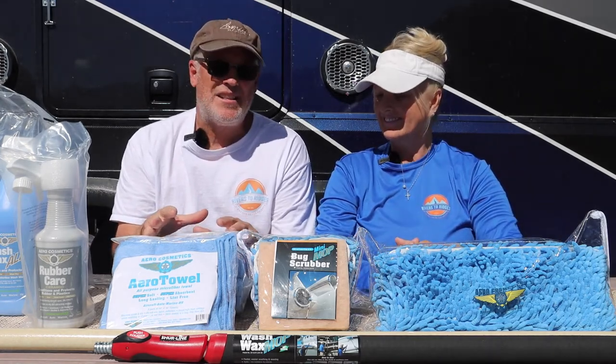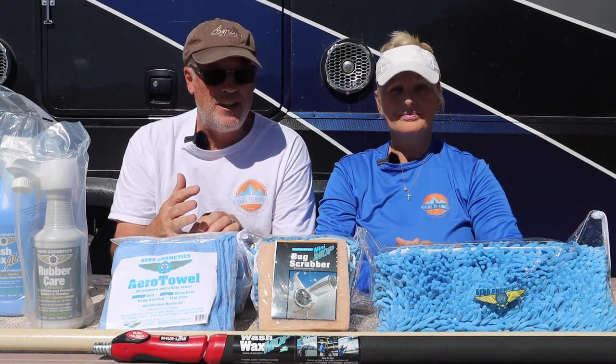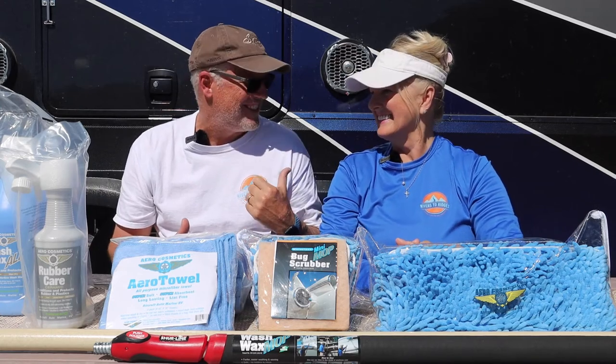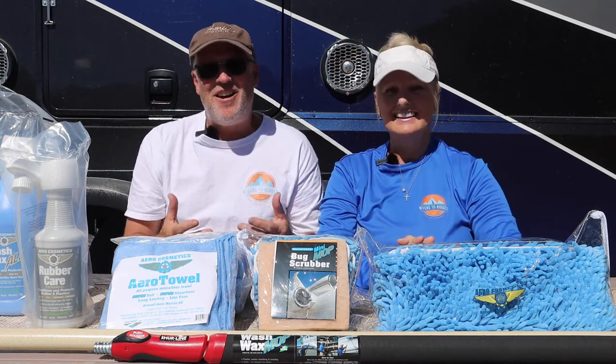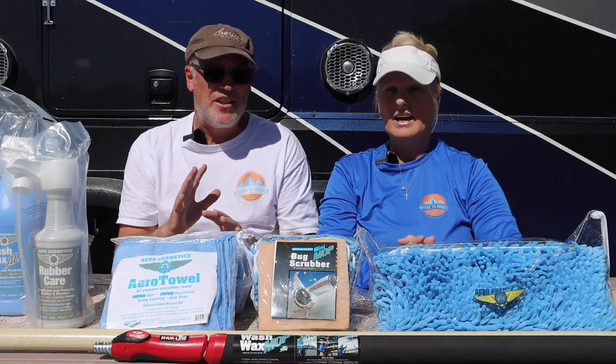The company advertises that these products are used on Air Force One and also Marine One. So I'm sure if it's good enough for Air Force One, it's good enough for Dan and Dena's RV. But we're still a little bit nervous, so we are going to do a small section up front — I'm sure we're fine, but we really just want to get the feel of it.